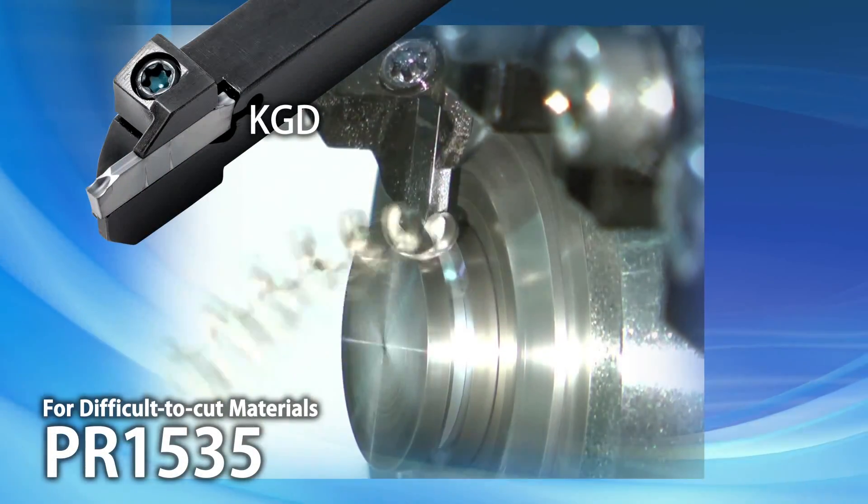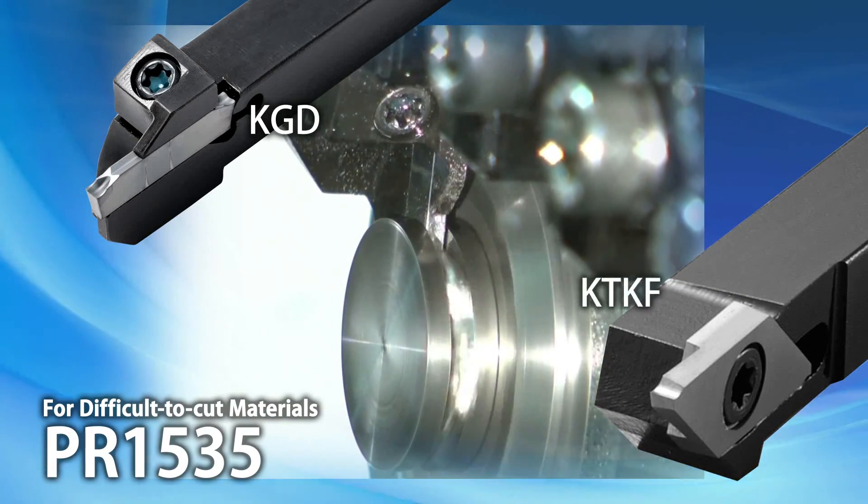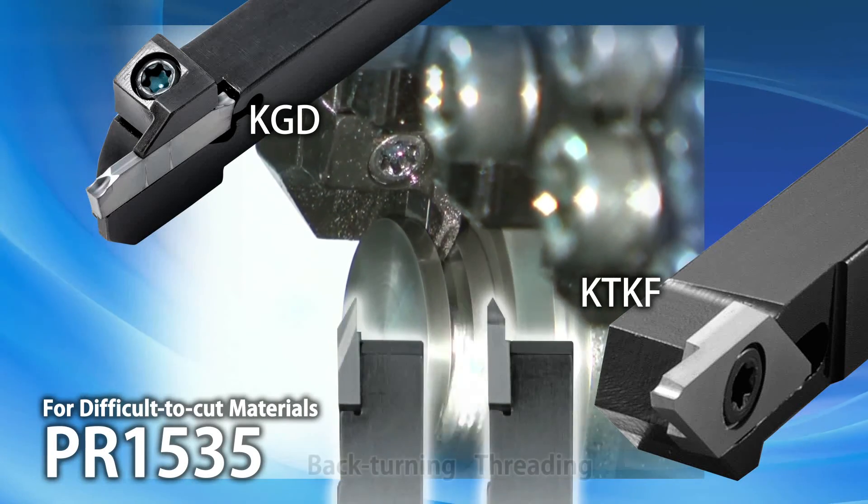PR1535 has also been added to KGD and KTKF cut-off styles for greater fracture resistance. KTKF is also available for back turning and threading.